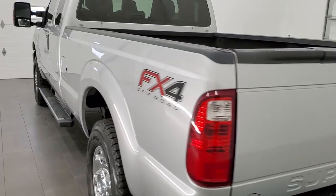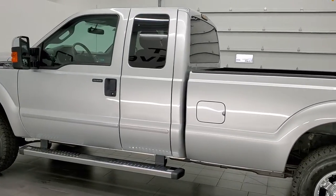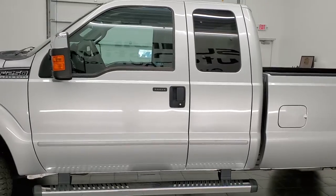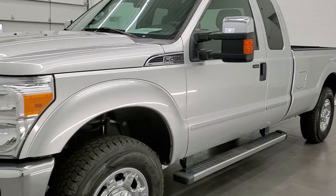This 2015 Ford F-250 has the 6.2 liter V8 engine. This truck has been fully safety inspected by our service shop per the state of Wisconsin inspection process. It has a fresh oil and filter change, all the fluids have been checked and topped off, and this truck is 100% ready to go.